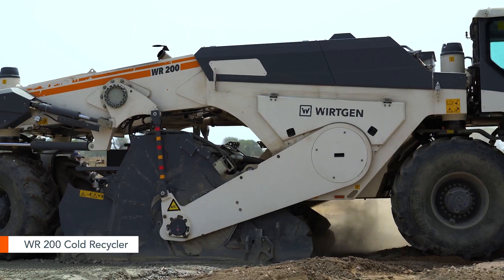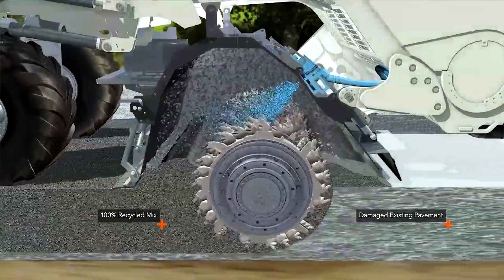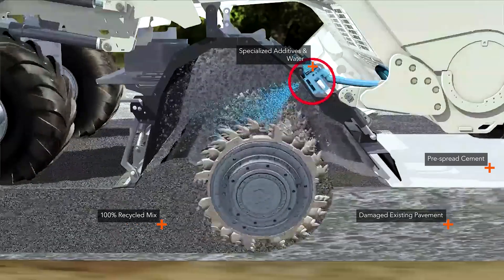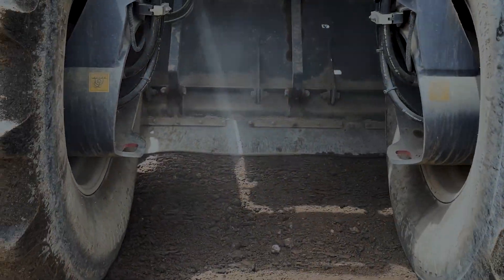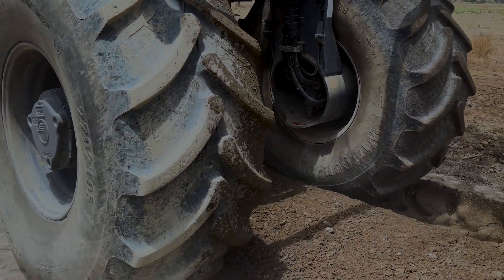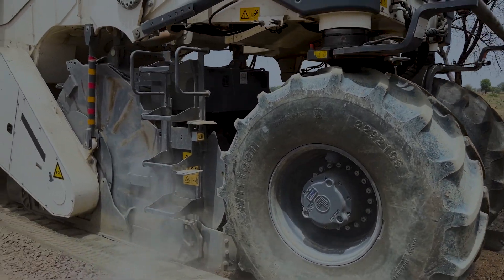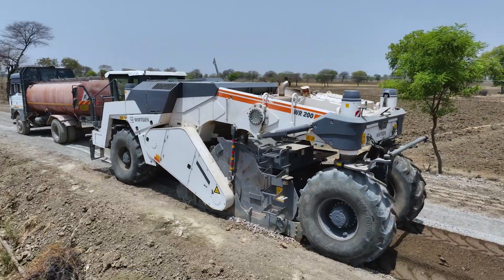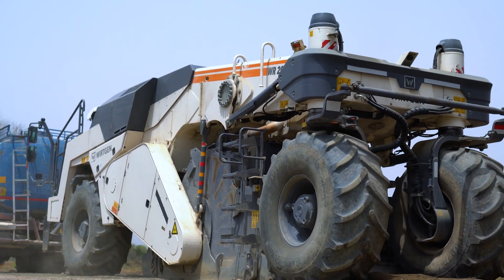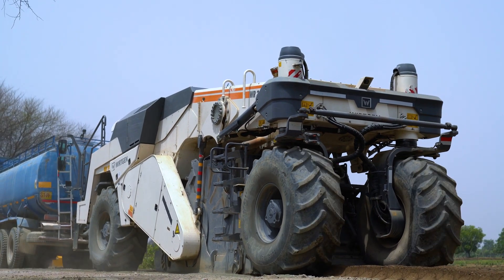Next, a modern wheeled recycler takes the stage, efficiently pulverizing the existing pavement while simultaneously mixing pre-spread cement, specialized additives, and water. This innovative process creates a homogeneous and monolithic stabilized layer, all in a single pass. The Wirtgen cold recyclers pulverize and mix in-situ to effectively recycle and stabilize existing pavements up to a depth of 350 millimeters.